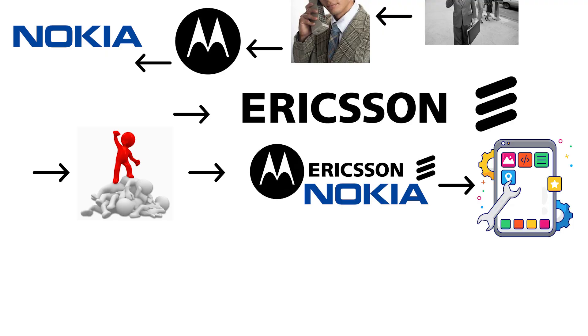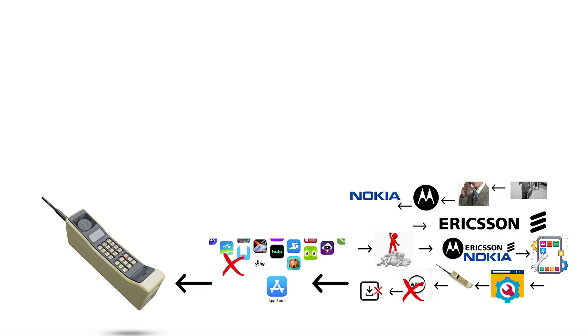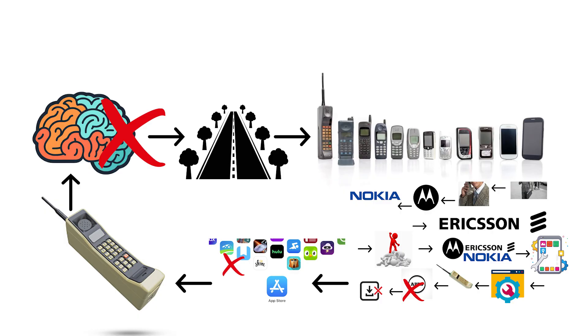Each phone had its own unique software built from scratch specifically for that device only. There were no apps, no downloads, and definitely no app stores. These early proprietary systems were not smart at all, but they paved the way for the real smartphone operating systems that would come later.